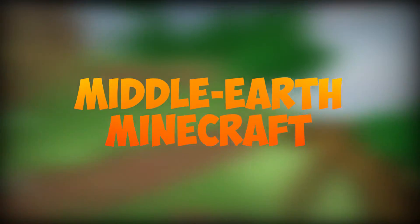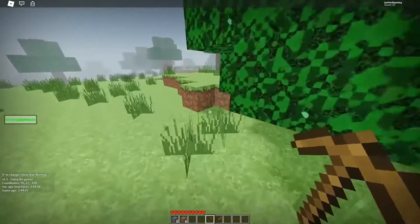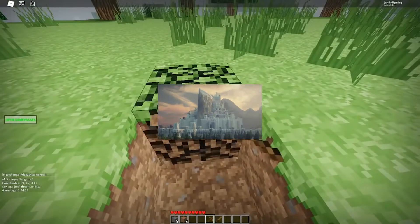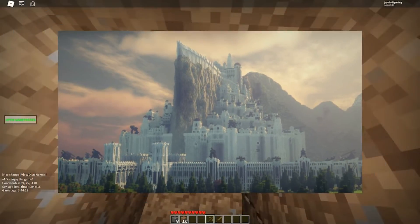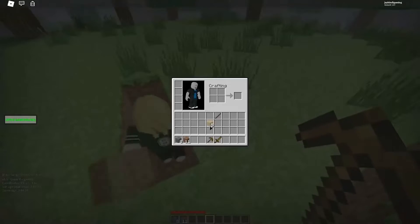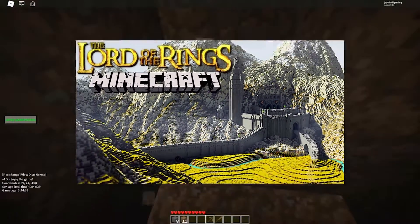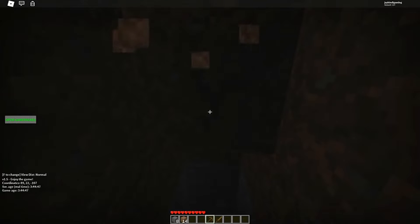Number 6: Middle-Earth Minecraft. The only thing that could make us more impressed would be if someone started working on a Minecraft build that included the entire Middle-Earth, including all of the famous locations. It has been announced that this Middle-Earth project is in the works, and even though it's not yet complete, it's already one of the best Minecraft servers available. This superb reconstruction took months to complete, requiring a lot of blocks, and we all agree the end result is well worth the effort.